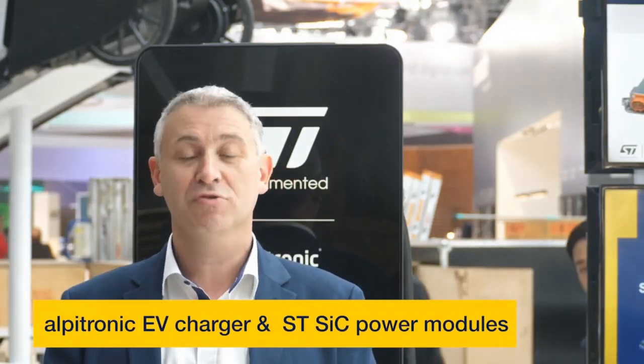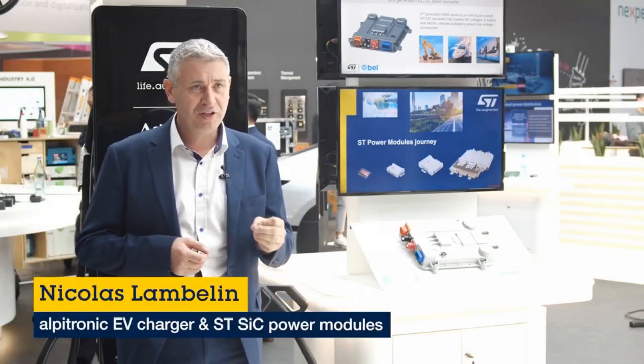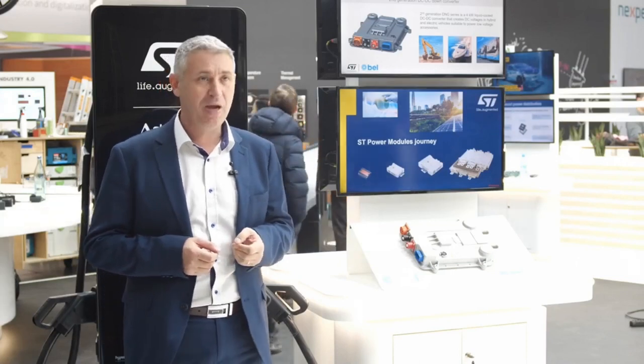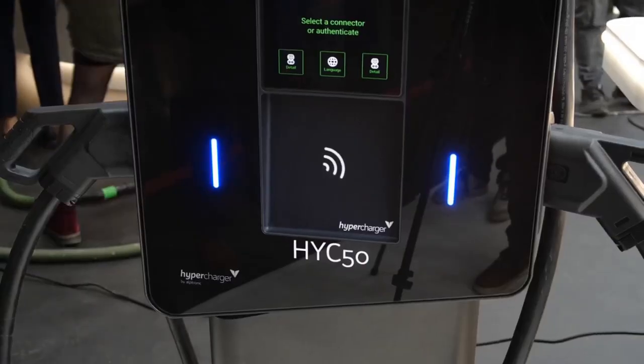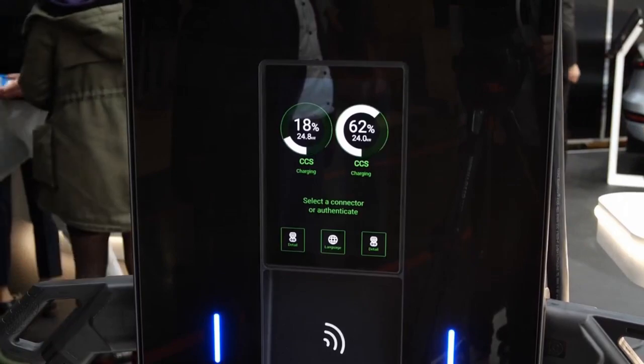Let's continue our fantastic SiC journey here at Electronica 2022. Let me present you the first 50 kilowatt wall-mountable fast charger on the market, developed by Alpetronic, an Italian company based in Bolzano, in collaboration with STMicroelectronics. As you can see, for a 50 kilowatt DC charger, it's very compact. Let's have a look at the key features of this DC charging station.